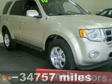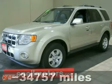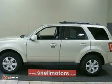Talk about a cream puff! You could sink your teeth into this 2010 Ford Escape limited edition, but wouldn't you rather drive? It comes lightly driven with four-wheel drive, navigation, heated mirrors, and leather seats.